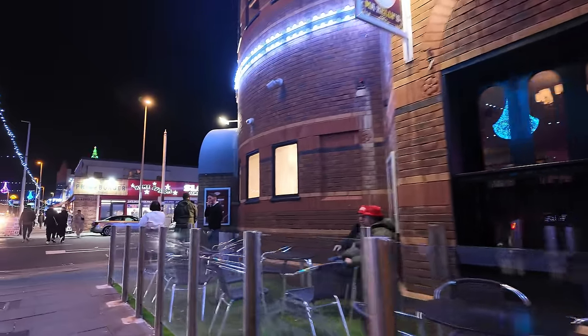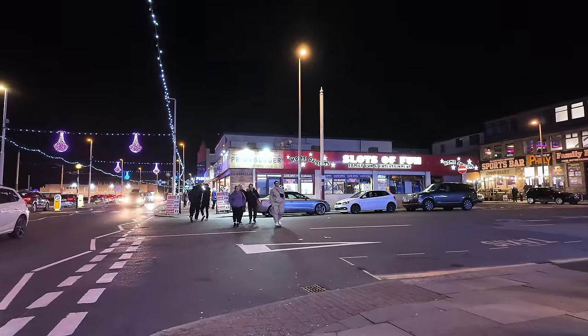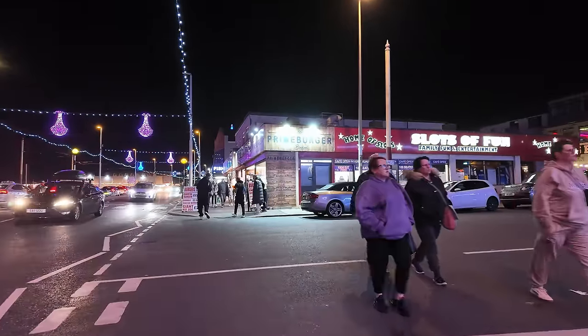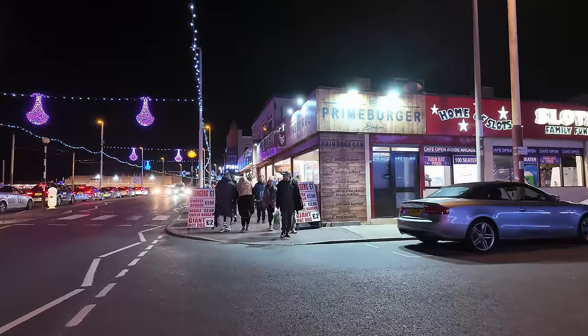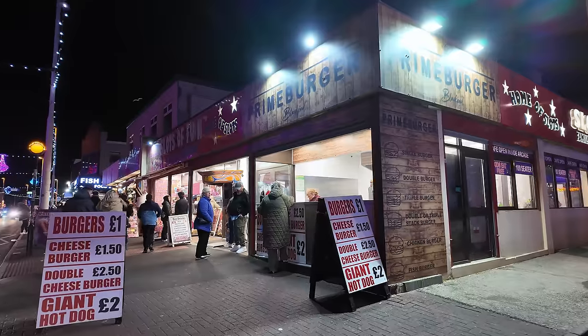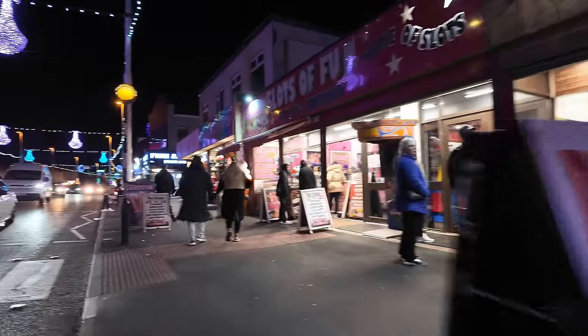Prime Burger's open — this guy over here sells burgers for a pound. I think he's a bit camera shy so we'll just head past. But this is the other one pound burger — look at that.